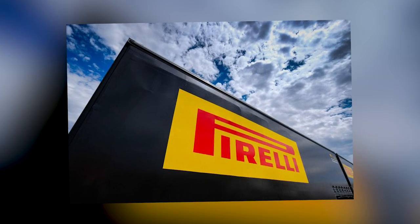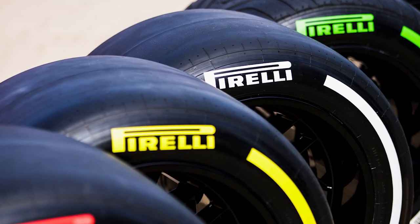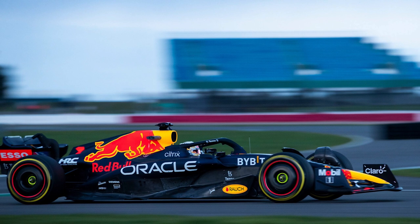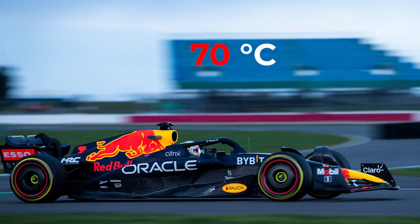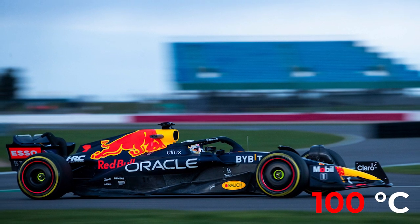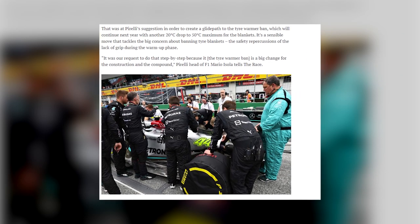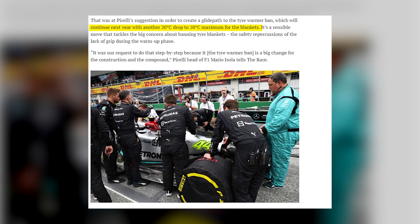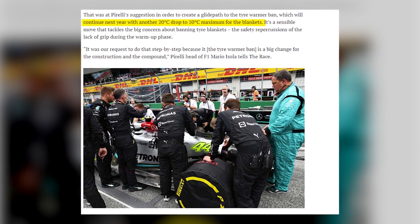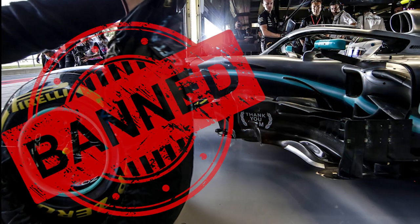Pirelli has not yet begun development work for 2024, but there has already been some incremental progress. The maximum temperature of the tyre blanket has been lowered to 70 degrees Celsius from the previous year's maximum of 100 degrees Celsius for the front and 80 degrees Celsius for the rear. That was at Pirelli's proposal to create a glide path to the ban on tyre warmers, which will continue into the following year with another 20-degree Celsius drop to a maximum of 50 degrees Celsius.